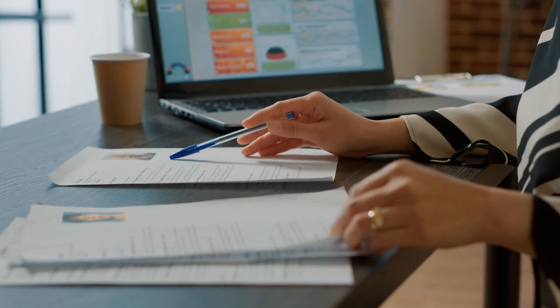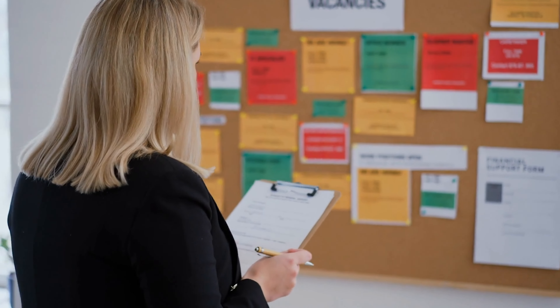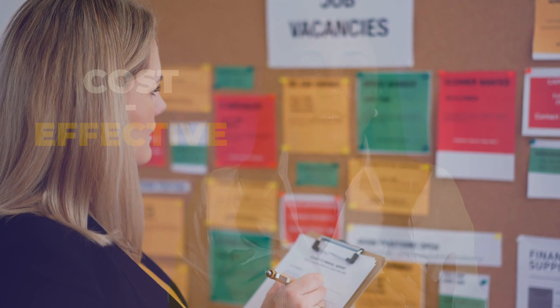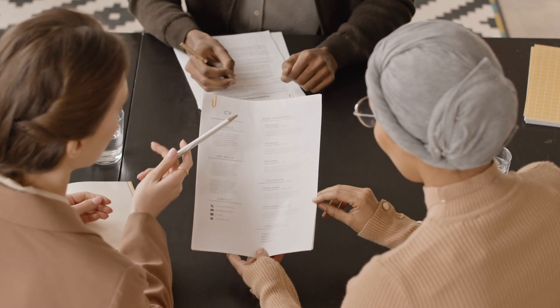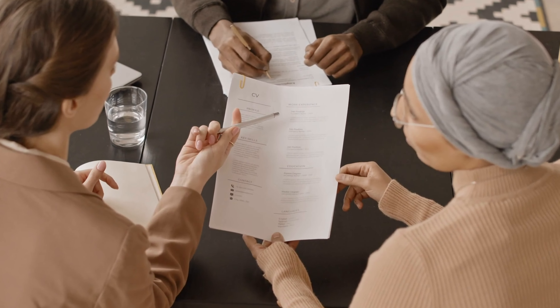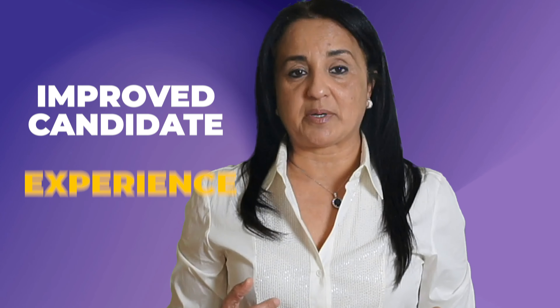Benefits of sourcing in recruitment. There are several benefits to using sourcing in recruitment. Increased candidate pool — sourcing allows organizations to tap into a wider pool of potential candidates beyond just those who have actively applied for a job or those in the company's immediate network. This increases the chances of finding the best fit for the job and also allows for a more diverse candidate pool. Tailored to specific needs — sourcing can be tailored to specific job requirements such as skills, experience, and qualifications, allowing for a more targeted and efficient recruitment process so the organization can focus on candidates who are the best fit for the job.